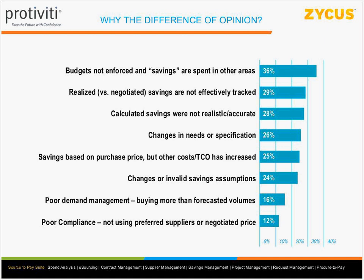Another big reason: calculated savings were not realistic or accurate. Procurement is looking at every possibly beneficial factor to demonstrate value, which can inflate savings numbers, leaving finance with a distrust of reported savings. Other issues include changes in needs or specifications — for example, scouting a particular laptop model, then within two months the model is discontinued and the next model is more expensive, so you don't realize the full benefit of the savings you projected.